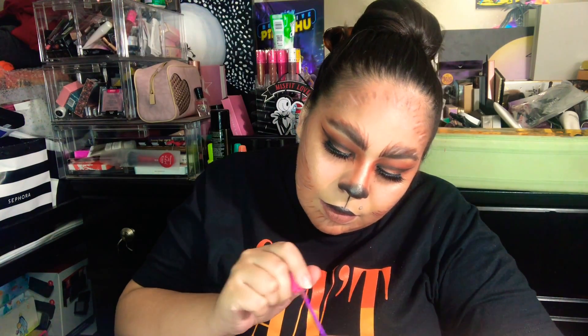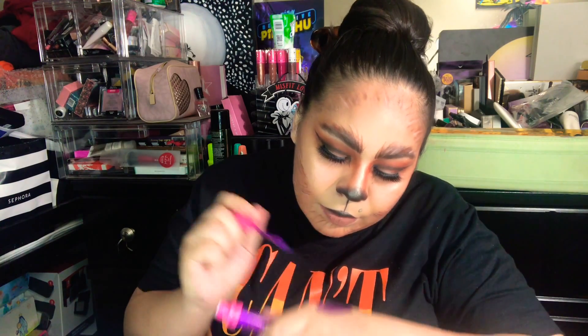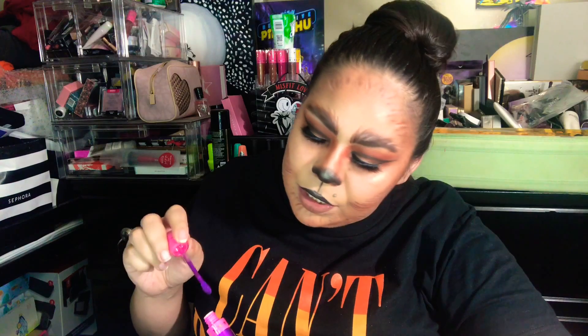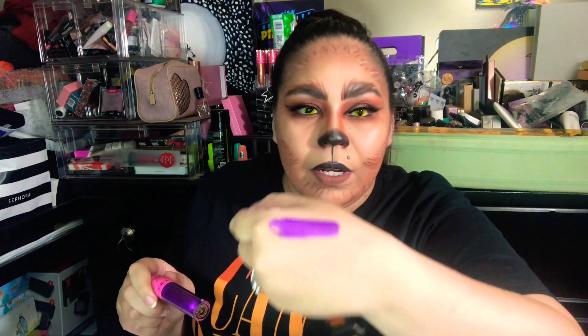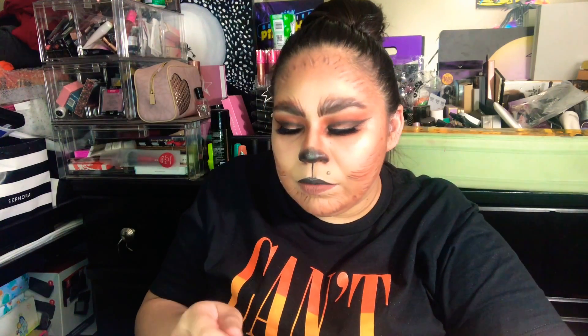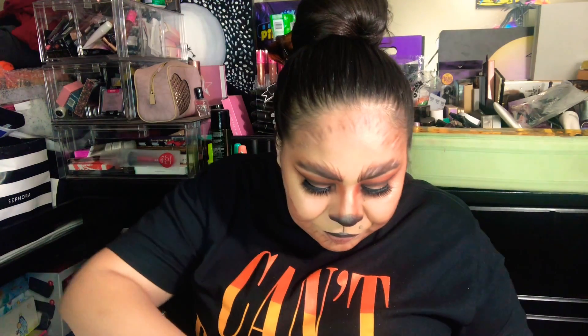I'm going to swatch this — oh, this is really pretty. It has orange glitter in it as well, so it's like purple and orange. That's really pretty. It's definitely a wearable color if you like shades like that, or you can use it as an eyeliner.